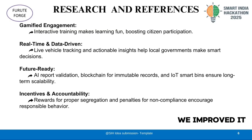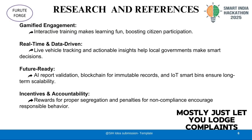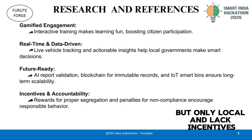We didn't reinvent the wheel — we improved it. Existing apps like Swachh and others mostly just let you lodge complaints, and the Yadgir photos initiative is great but only local and lacks incentives.